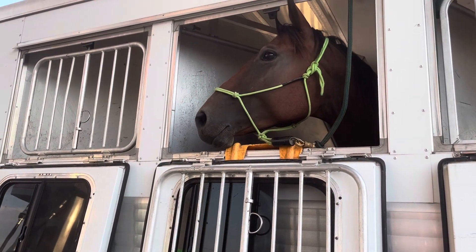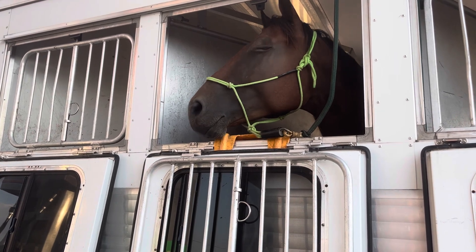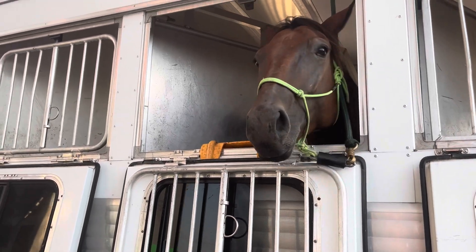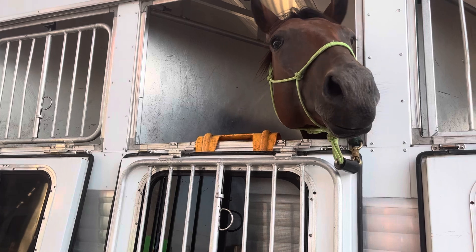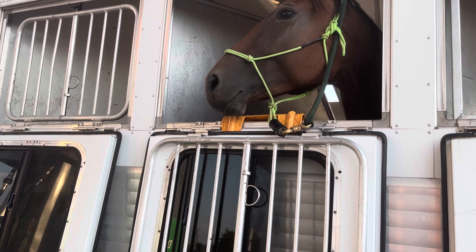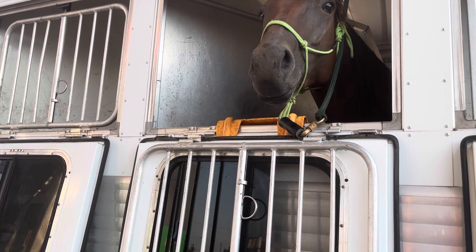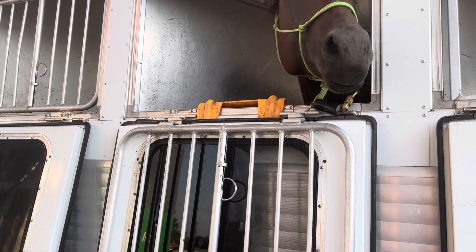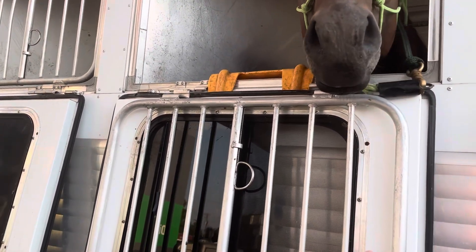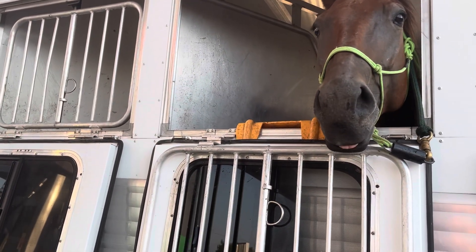There are a couple of safety things to think about when you are hauling horses. Keeping the window down when rolling down the road can be so dangerous. Your horse can jump out or get stuck in the window, and could also get hit by oncoming traffic. So it's really important to at least keep your grate up when you are hauling and driving down the road.